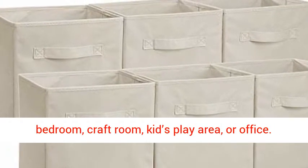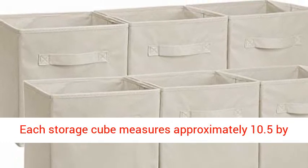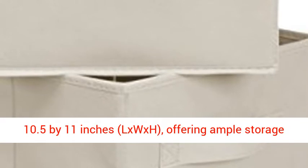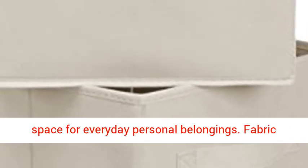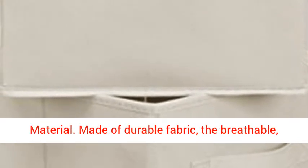Perfect for a bedroom, craft room, kids' play area, or office. Each storage cube measures approximately 10.5 x 10.5 x 11 inches (L x W x H), offering ample storage space for everyday personal belongings. Made of durable fabric.